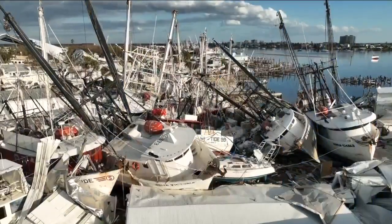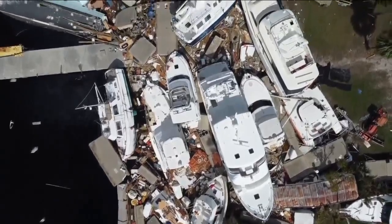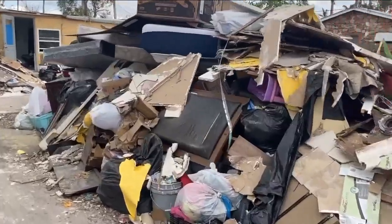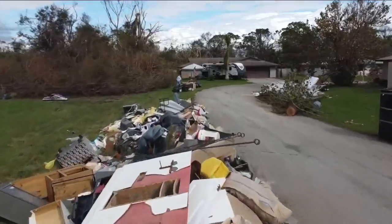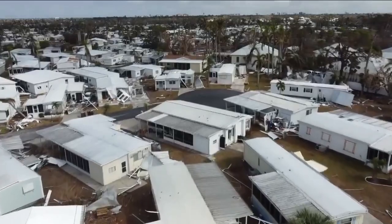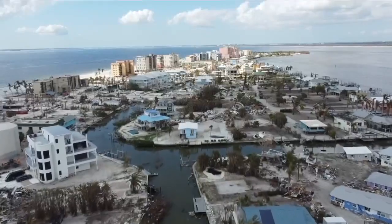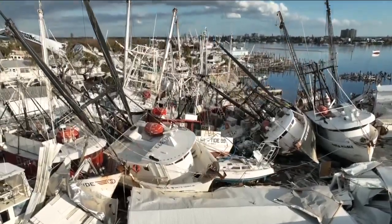Turning to our other top story of the day — it is official. The National Hurricane Center has now confirmed that at one point Hurricane Ian did reach Category 5 status. This happened hours before it lost some of that power, landing as a Category 4 storm here in Southwest Florida. But still, for the first time, Hurricane Ian is officially a Category 5.